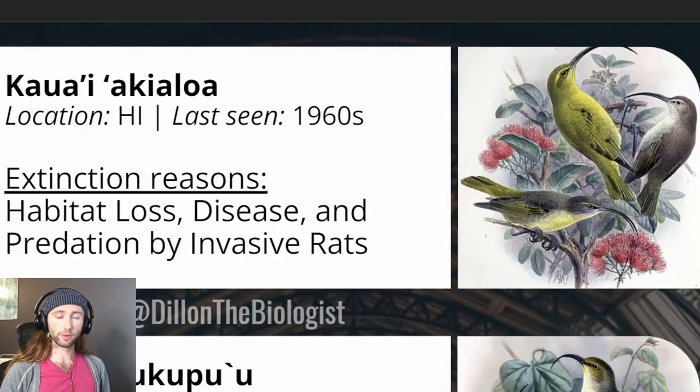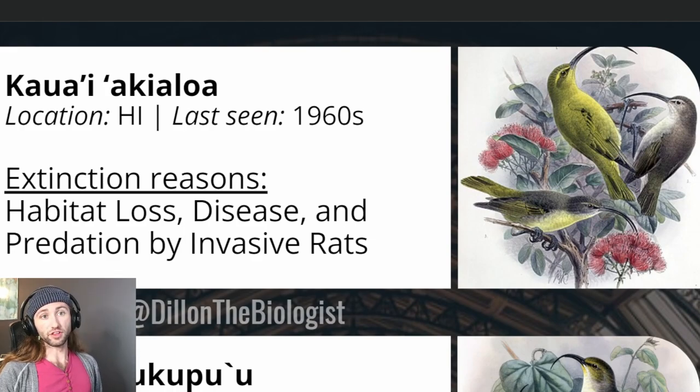Next is the Kauai Akialoa, another name being the Hawaiian honeycreeper, which was listed as endangered in 1967, due to very low population numbers likely caused by habitat loss, avian disease, and predation by rats. The Hawaiian honeycreepers are highly susceptible to avian disease, such as avian malaria, as well as the pox virus. Additionally, small populations are very susceptible to habitat loss. This species was last seen in the 1960s and has not been seen since, hence its now-extinct ruling.